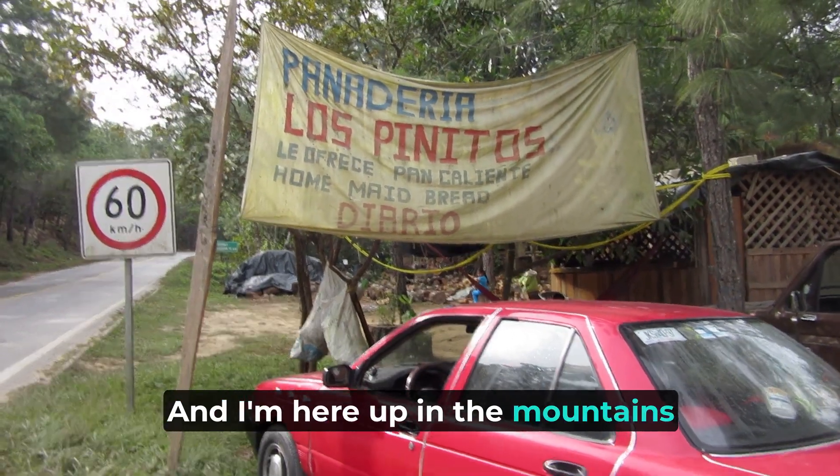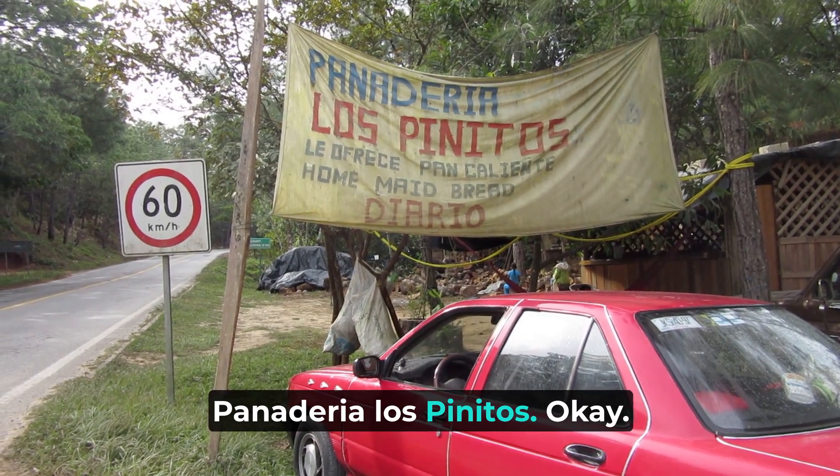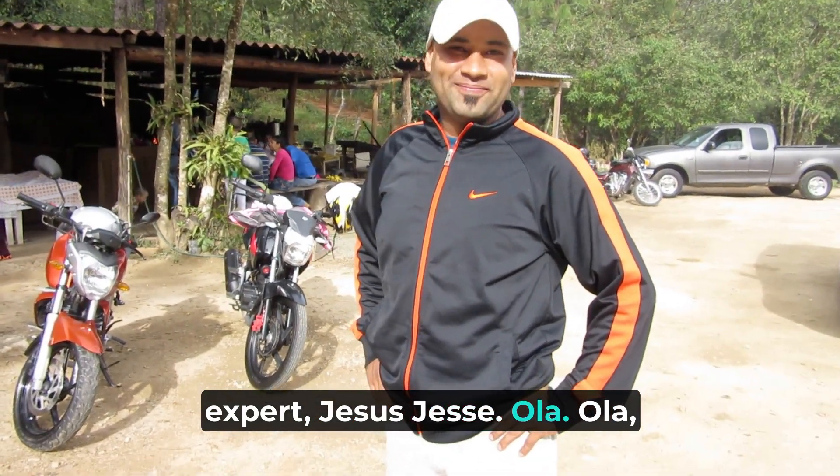I'm here up in the mountains of the Sierra Madre at the Panaderia Los Pinitos. Homemade bread with my local expert, Jesus — Jesse. Hola. Hola, Jesse.